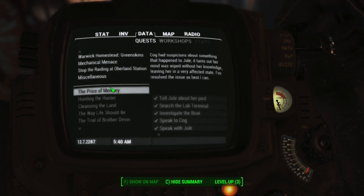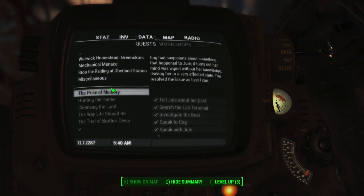Hey, what's up guys, it's Nate, and today in this video I'm going to be showing you how to find Jules' chest that she hid in the basement of Acadia.